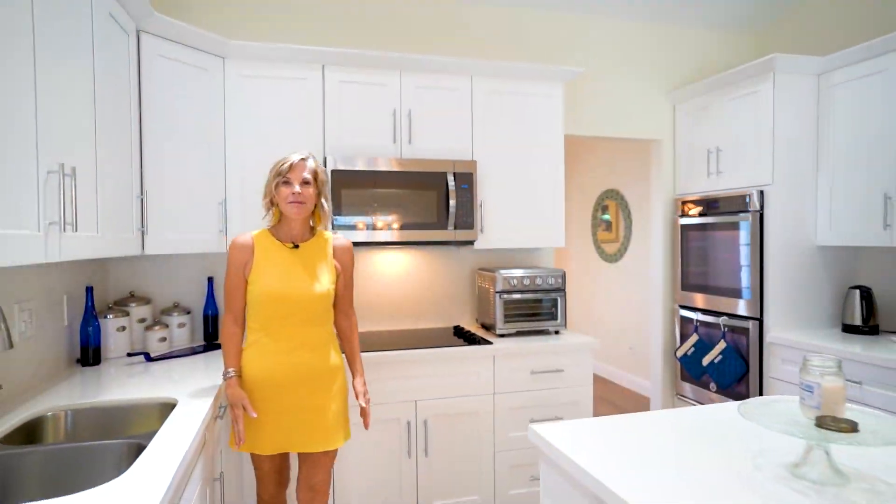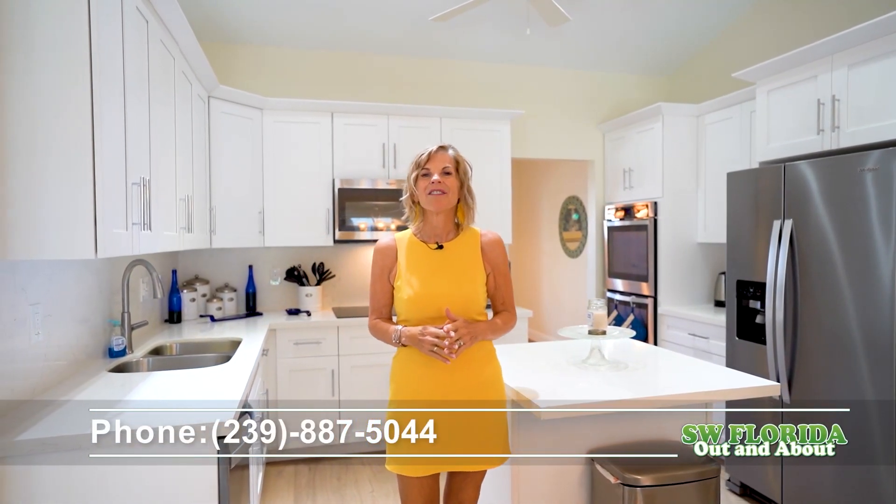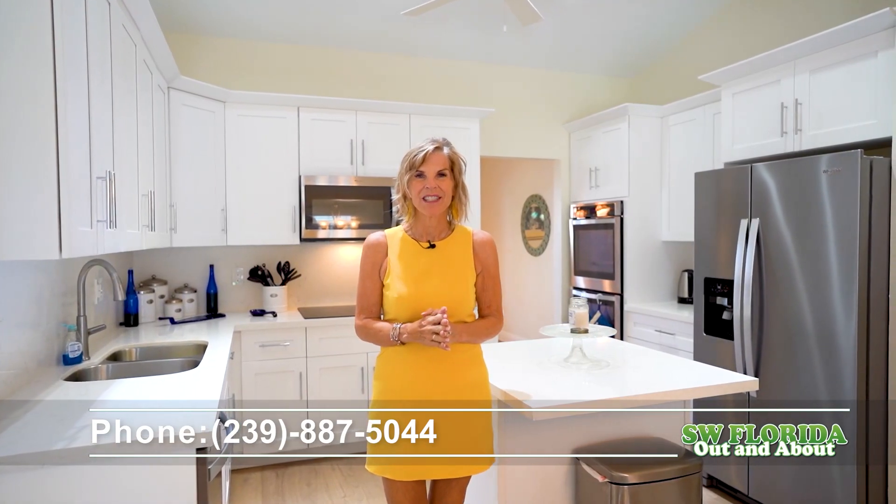I'm Cindy Meyers with My Florida Happy Place, powered by EXP Realty. I would love to have a front porch conversation with you on how you can purchase this home.